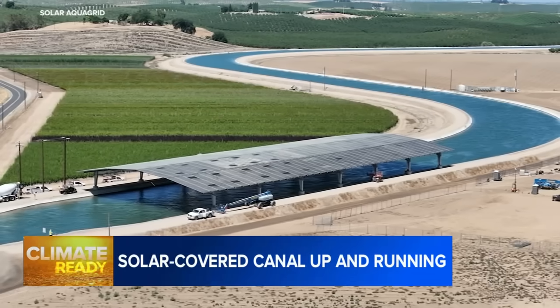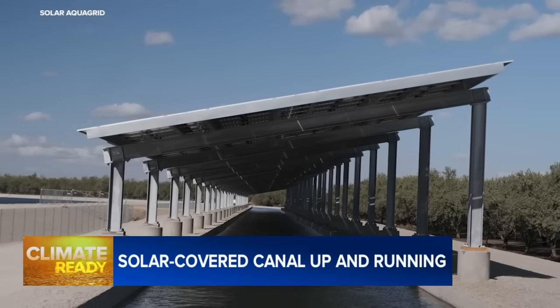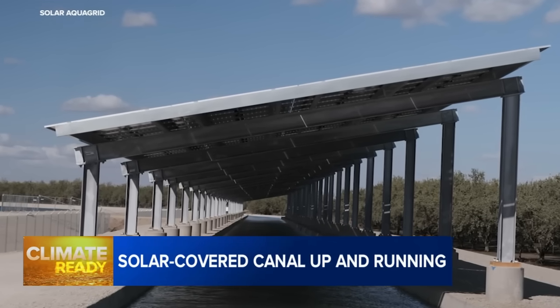Josh Weimer is with the Turlock Irrigation District, which operates the canal. He says the structure is one of two solar canopies with slightly different designs now up and running as part of a pilot study called Project Nexus. They're both producing power going into the electric grid, and our customers are receiving the benefits of these projects.